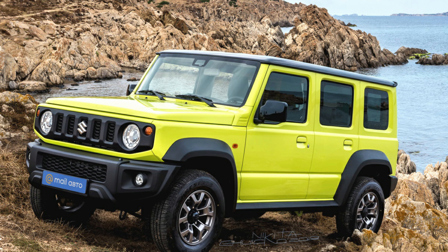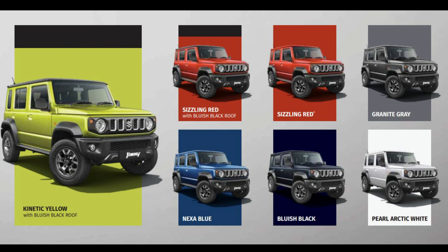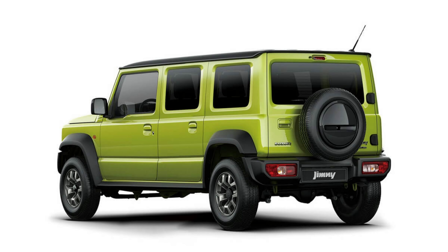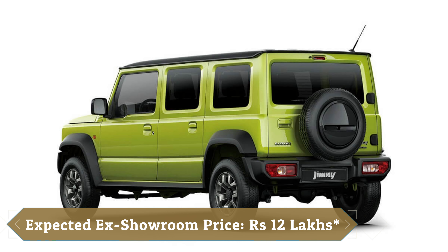The Maruti Jimny will be offered in two variants — five single-tone and two dual-tone color options. This car is expected to launch between April and June. The starting price is expected to be around Rs. 12 lakhs (ex-showroom).